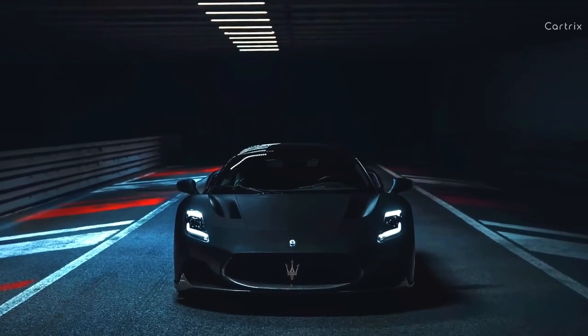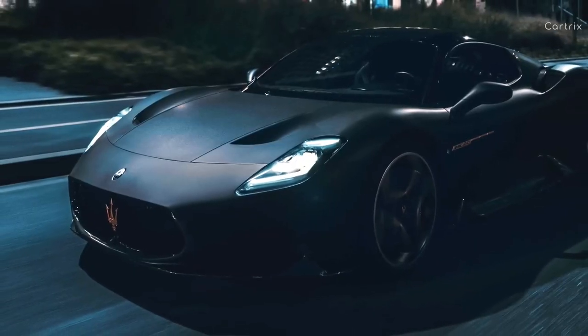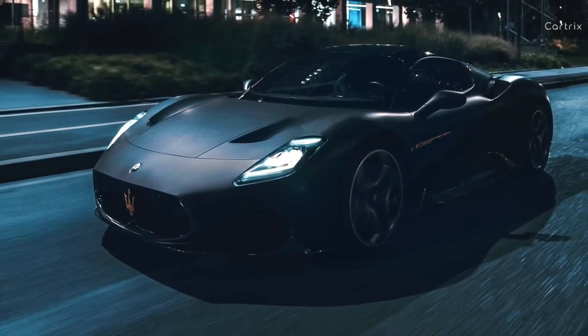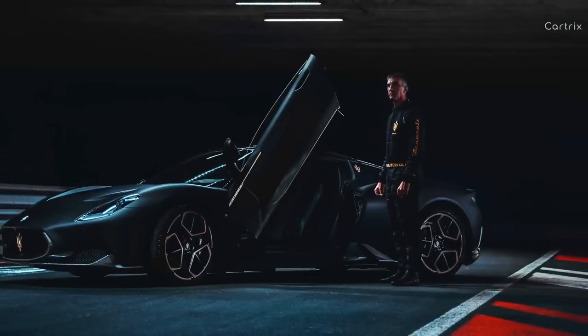The exclusive edition is available for order worldwide. Although Maserati does not give the exact cost of the novelty, we can assume that the special edition will cost significantly more than the standard MC20.